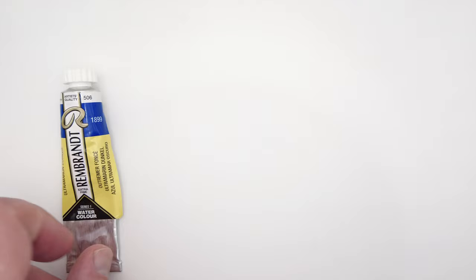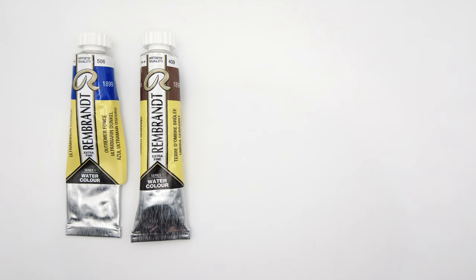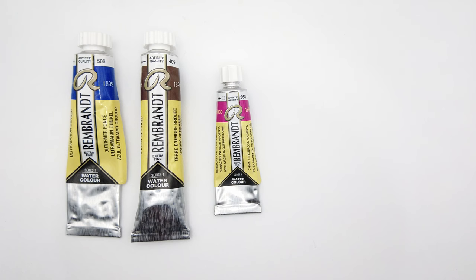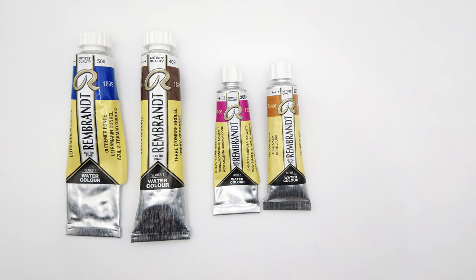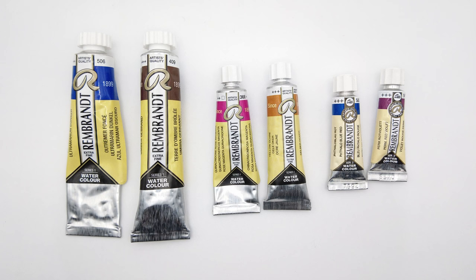Now onto number two: Rembrandt watercolours. This is Royal Talens' artist grade watercolour range, the student grade being Van Gogh which was at number four on the list. You can get Rembrandt paints in 20ml and 10ml tubes and half pans — they used to sell 5ml tubes but I think those have been discontinued. My story with Rembrandt is quite a lucky one. I never really had to pay full price for any of them. I hadn't thought about trying Rembrandt until I saw some of the old 5ml tubes being sold off for a crazy cheap price.